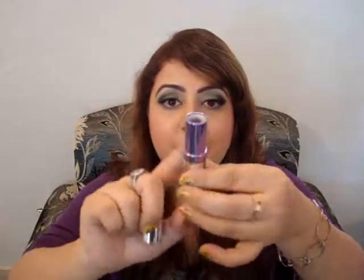The first thing I got from Colorbar is this dark purple lipstick that I'm wearing with this outfit. This is a super creamy, super pigmented lipstick. It's called Deeply Mauved 007 and it is priced at around 450 or 475 rupees.